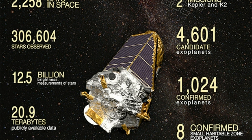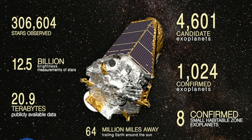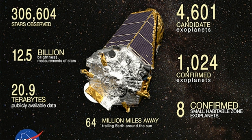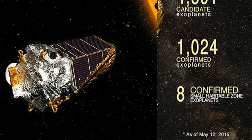The latest catalog represents Kepler's final survey from the Cygnus constellation, and spans the spacecraft's first four years of data. Of the 4,034 candidates identified so far, 2,335 have now been verified.